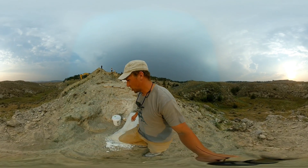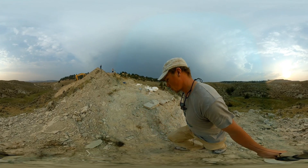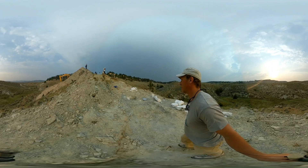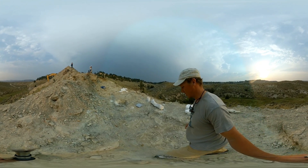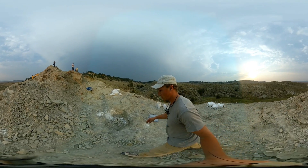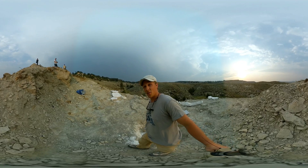Hopefully we can continue excavating here in following years. This was our first field campaign on this site. As you can see, we've collected quite a few specimens, and hopefully there's a lot more to be discovered from the site in the near future. Thank you for watching, and see you around — bye!